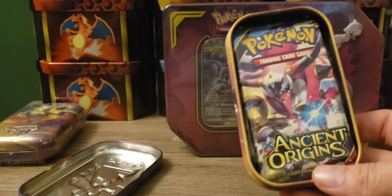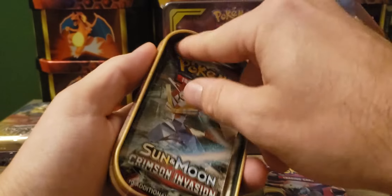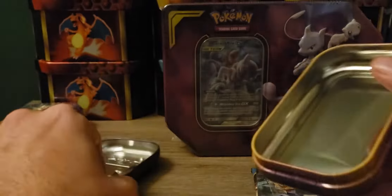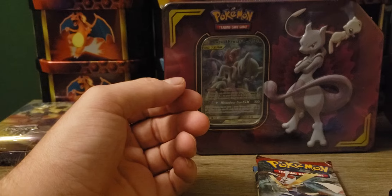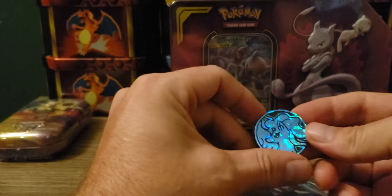Ancient Origins - and the packs are smooshed. So we got one Ancient Origins and a Crimson Invasion. It's a Sweet Ten though. Not too bad. It is a Charizard one - we're trying to get that Charizard from Hidden Fates, you know. We're only on pack number 900 or something like that.